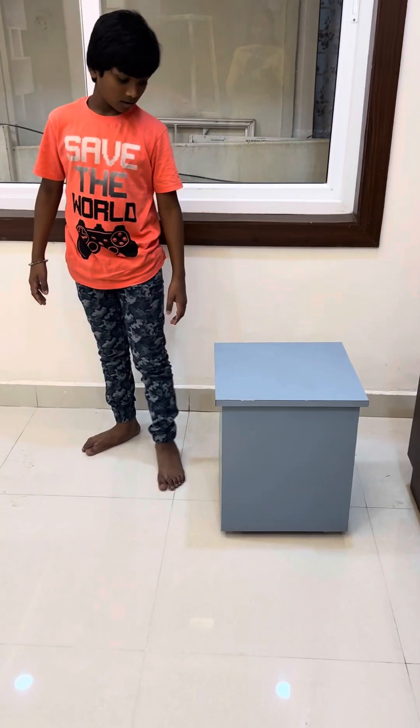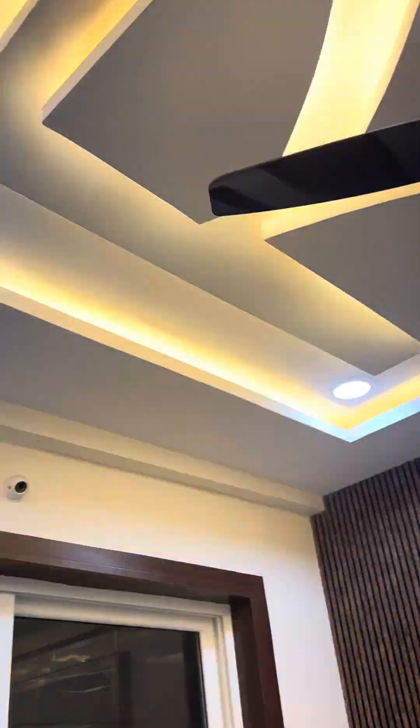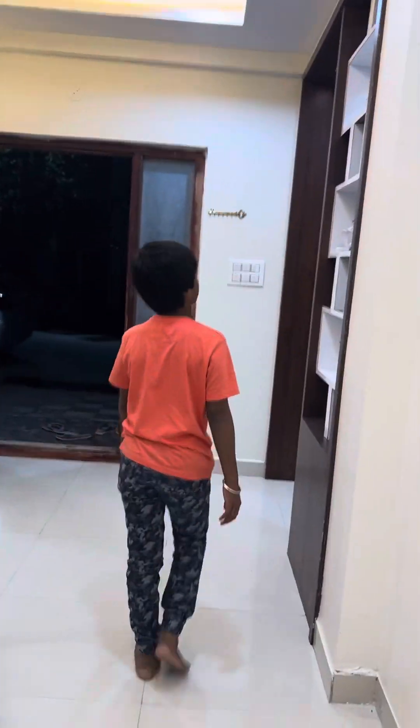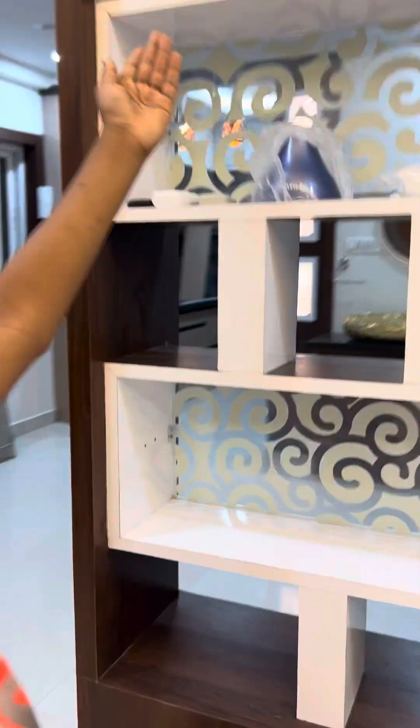Here is the kids bedroom. Here is the bedroom. This is the fan. And here are the windows. And here we can keep things. That side also we have space to keep.